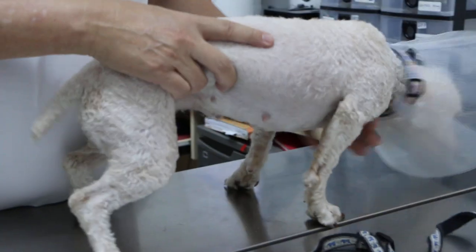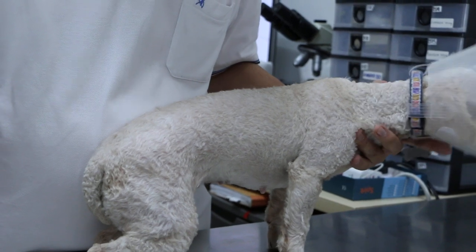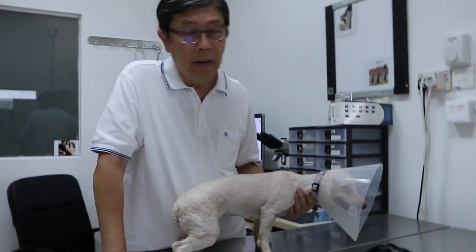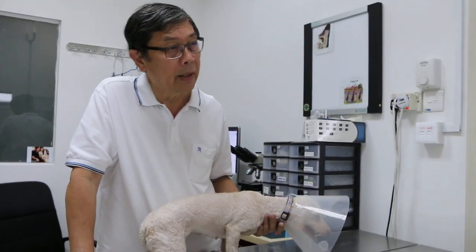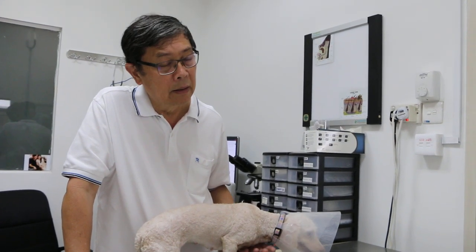Another advantage of sterilization is prevention of womb infection — pyometra — which can occur in old dogs. So the approach is to take a blood test. Every examination confirms the dog is healthy — the coat is good and she's still very active.